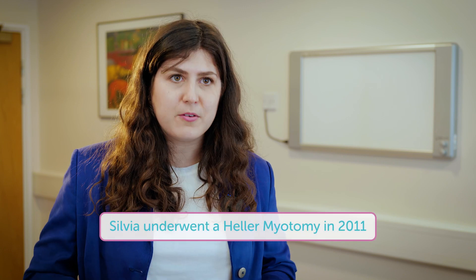I had to be in hospital for about four or five days. It's a Heller myotomy with a fundoplication — so a wrap — keyhole surgery, so I've got like five little holes.